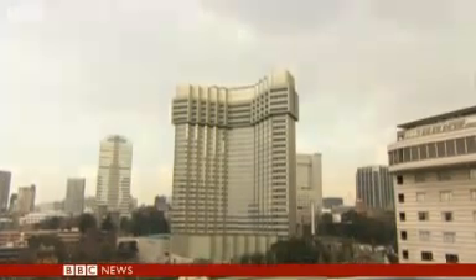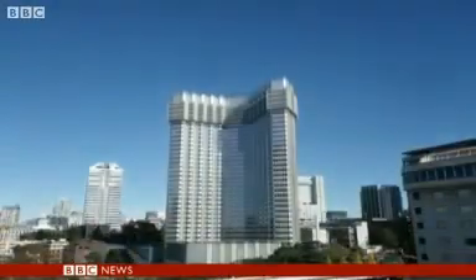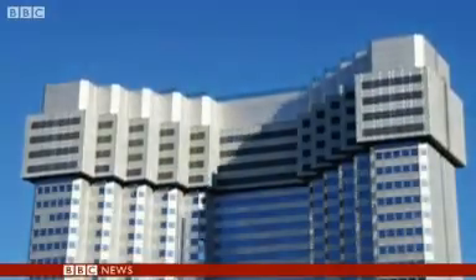That building behind me there is Tokyo's famous Akasaka Grand Prince Hotel. It looks pretty much like any other 1980s glass skyscraper, except when you see what's happened to it in the last few months. The once swanky Akasaka Prince is finding new fame as Tokyo's amazing, shrinking building.